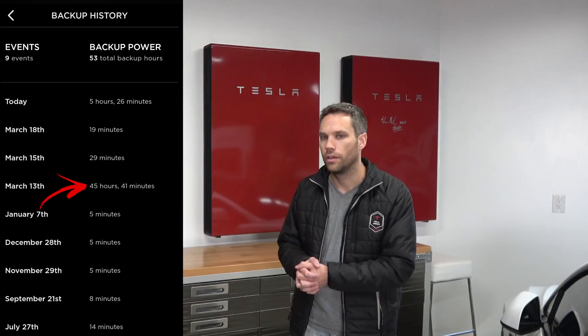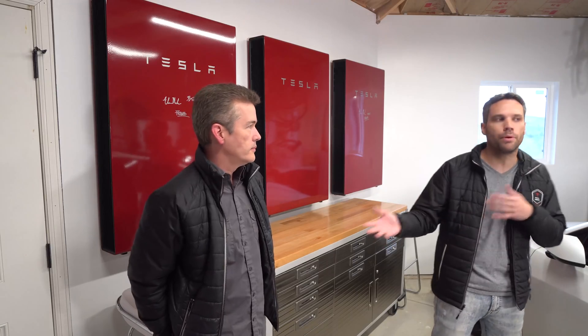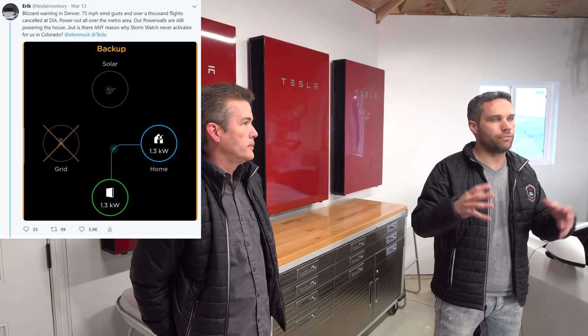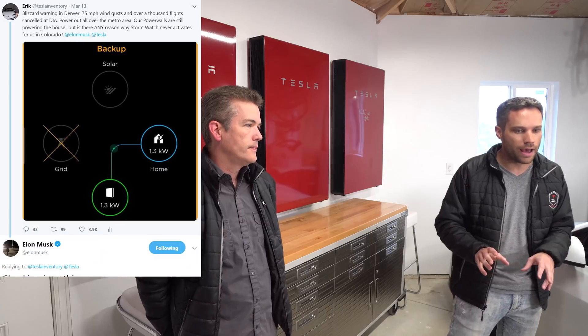Since we didn't have storm watch, we preemptively set the reserve to 50%, knowing snow would probably block our solar panels for a day or two. We wanted extra juice, and based on our usage that should have lasted about 24 hours. When the power went out, we tweeted Elon asking why we weren't getting storm watch here in Colorado, since we had a weather advisory and the storm was clearly coming — that's exactly what storm watch should trigger on.